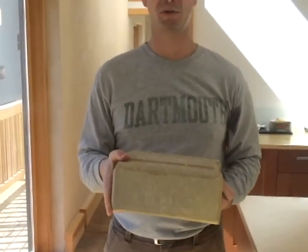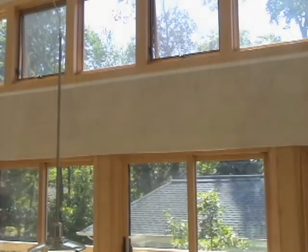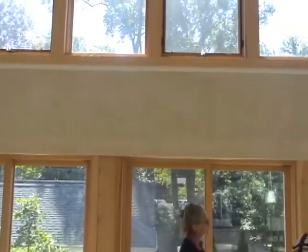These are dry stacked in the walls, and then it has a rebar reinforced concrete column and a bond beam system that locks everything in place.